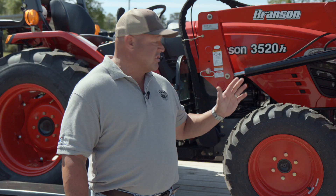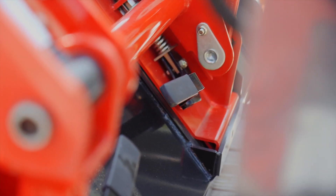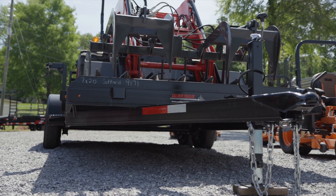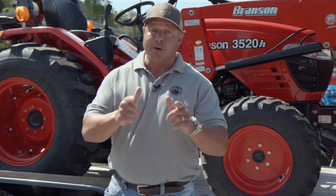Check out this package deal right here. It's a hydrostatic 35 horsepower Branson. Quick release on the front bucket, comes with a grapple, a heavy-duty trailer, and it's even got a backhoe. What can you do with that on your land? More than you can imagine.